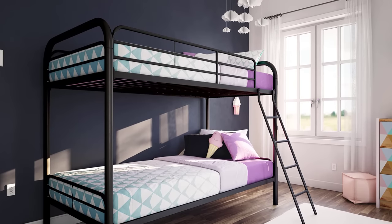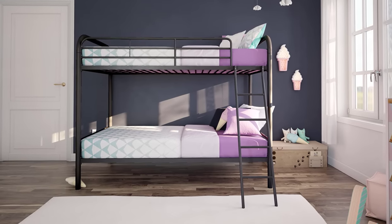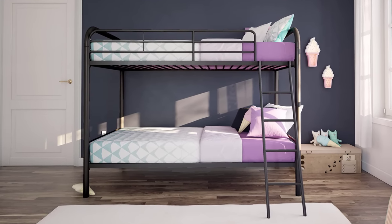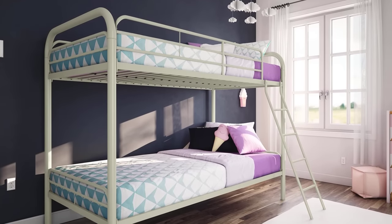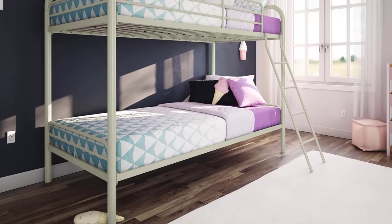It has a sleek black metal finish that can easily blend with all of the bedroom's decor. The black metal frame can last through years of rough play and provide a great night's sleep. The twin-over-twin metal bunk bed frame is versatile enough to adapt to different lifestyles. It's stylish and available in different colors.